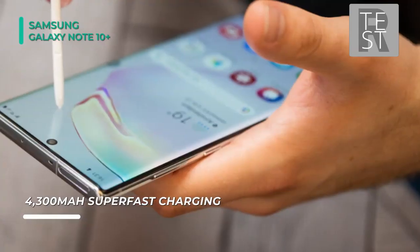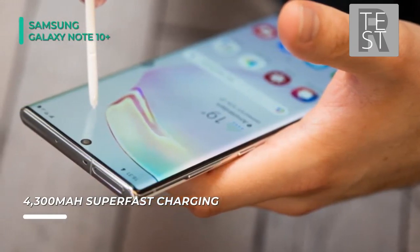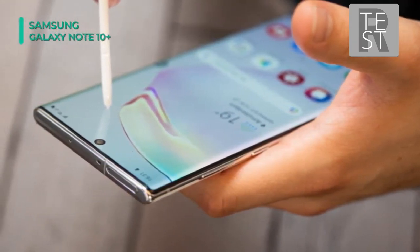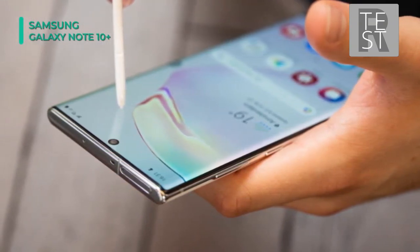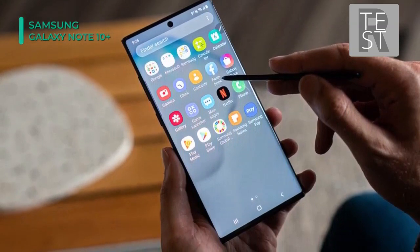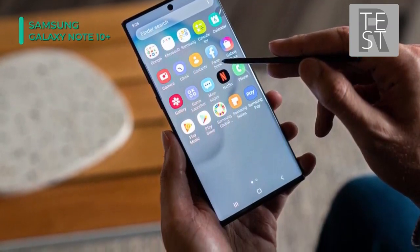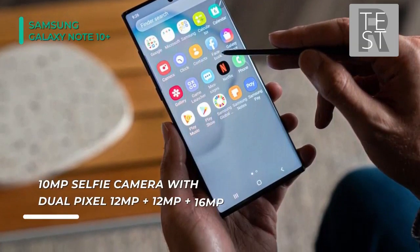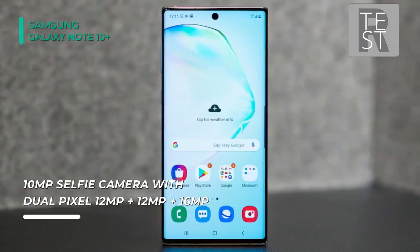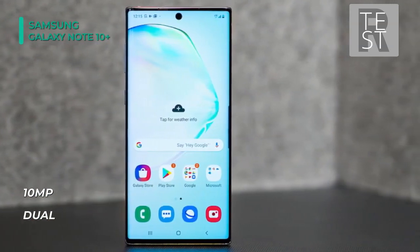On the rear, the quad-camera array provides 16-megapixel ultra-wide, 12-megapixel wide, 12-megapixel telephoto, and depth-vision cameras. Running Android 9.0 Pie, the phone is powered by a Snapdragon 855 7nm octa-core processor with 12GB of RAM. You can store your apps and photos on 512GB of built-in storage, which can be expanded via a microSD card up to 1TB.